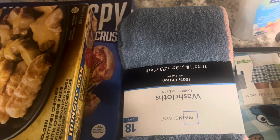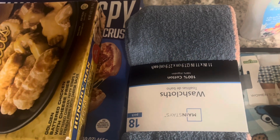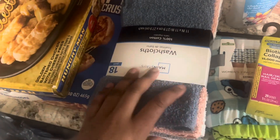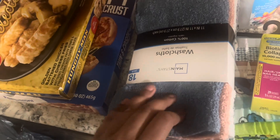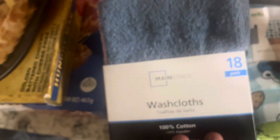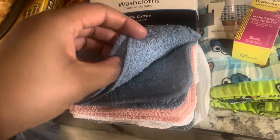I'm always needing a pack of washcloths because I don't know what happened to my extra ones, so I just got this 18-pack. I wasn't sure there were actually 18 in here, but okay, maybe there is — I'll take their word for it.